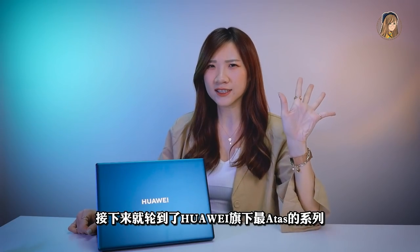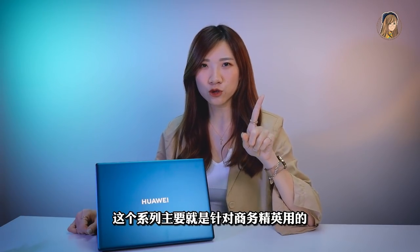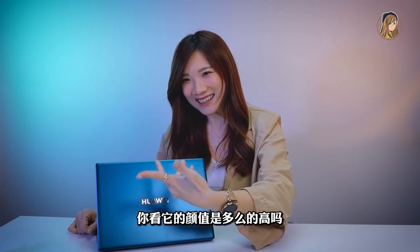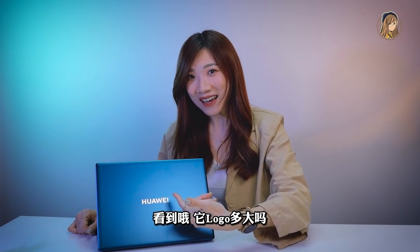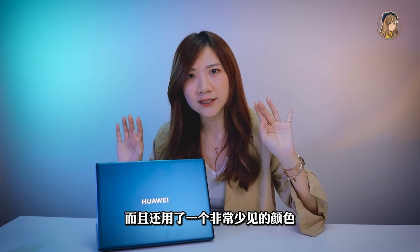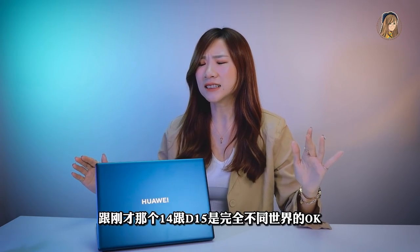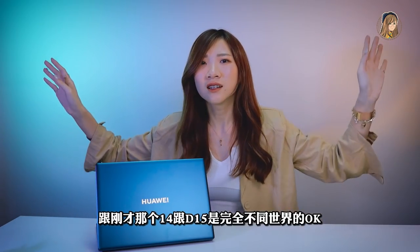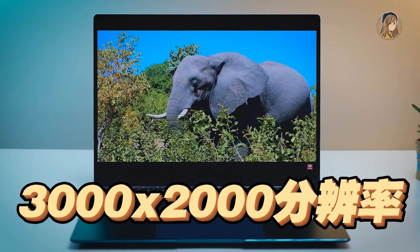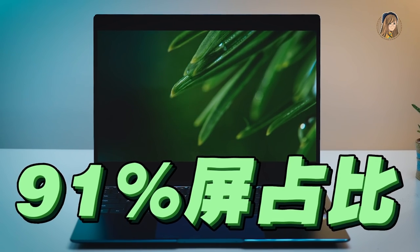接下來就輪到了華為旗下最高端的系列，就是Matebook X Pro。這個系列主要針對商務精英用的。你看到它的顏值是多麼的高！它Logo很大，用了一個非常少見的顏色就是Emerald Green藏青色，整個就是大氣，跟剛才那個14跟D15是完全不同世界的。屏幕13.9寸，3000x2000分辨率，100% sRGB色域，屏占比高達91%。